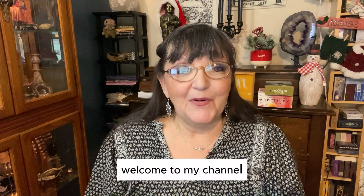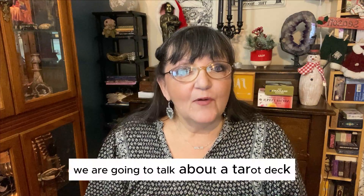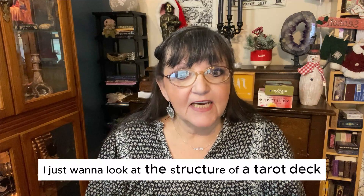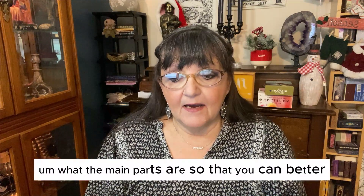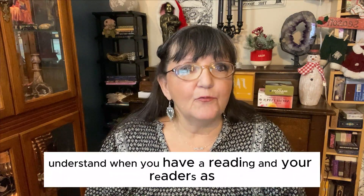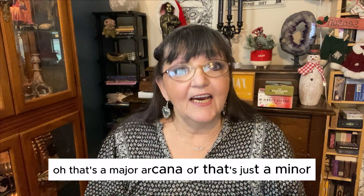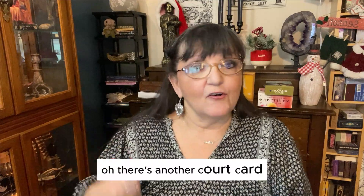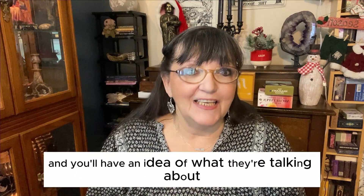Hi guys, it's Donna here. Welcome to my channel. This is North Star Tarot. We are going to talk about a tarot deck. I just want to look at the structure of a tarot deck, what's included in a tarot deck, what the main parts are, so that you can better understand when you have a reading and your reader says, 'Oh, that's a major arcana,' or 'that's just a minor, don't worry about it,' or 'there's another court card,' and you'll have an idea of what they're talking about.